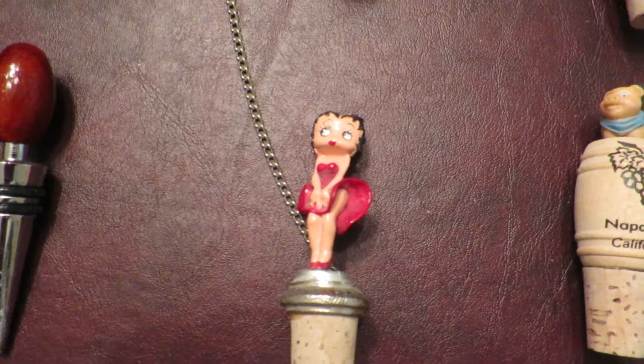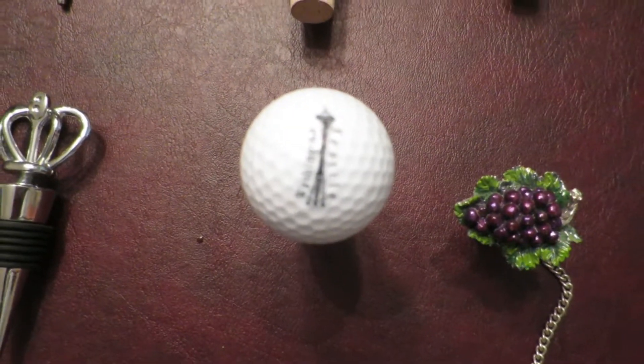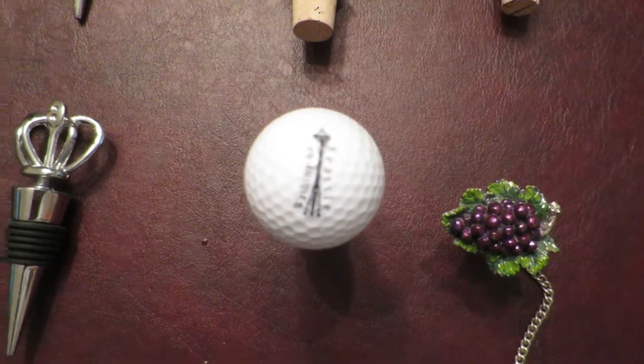Another painted pewter of Betty Boop. Picked this up in Seattle — these cool kind of souvenirs, it's got the Space Needle.